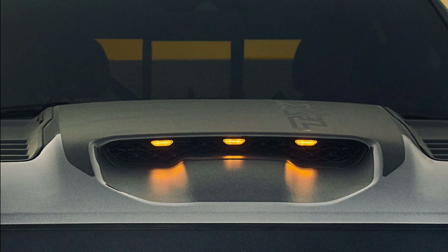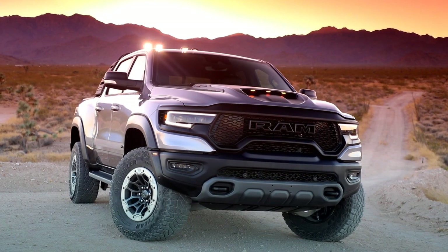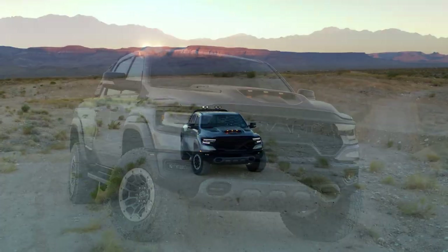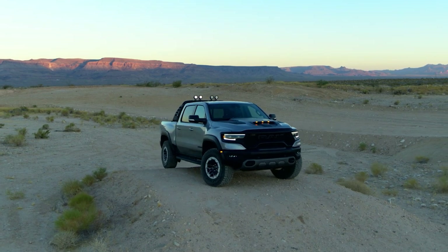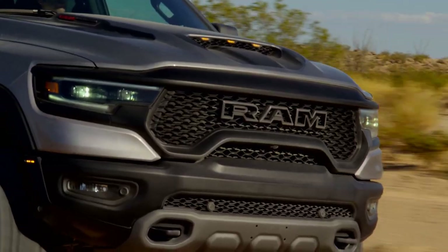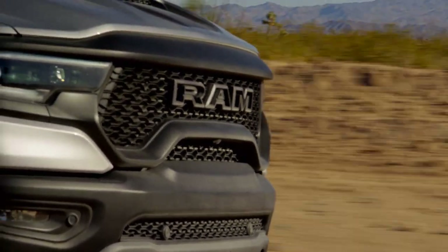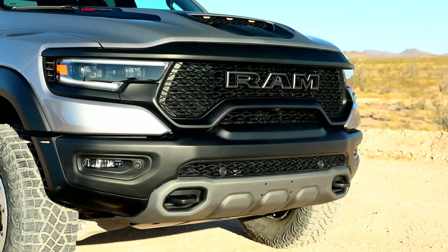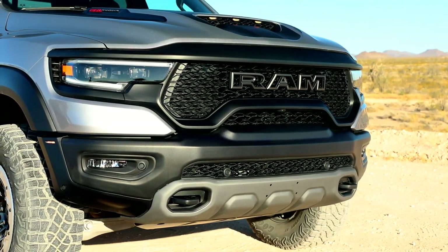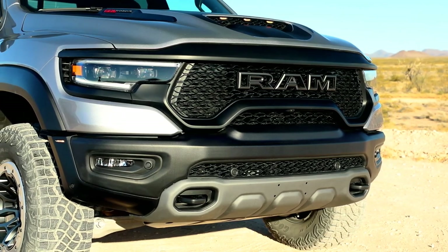The distinct amber identification lamps paired with the TRX functional hood scoop help make sure your presence is known with unmistakable style. The Ram badge on the grille delivers double the trouble — menacing looks and up to 32.9 liters of air per minute to the engine. This high-performance air induction system filters four times as much dirt and debris as the Ford Raptor.